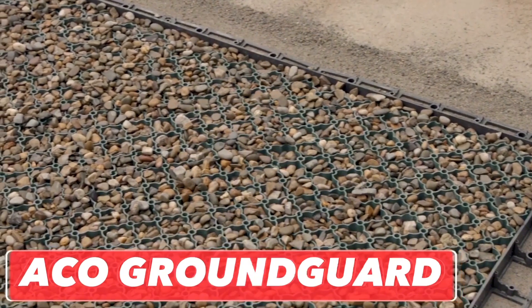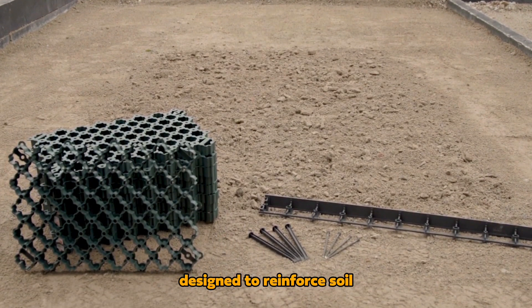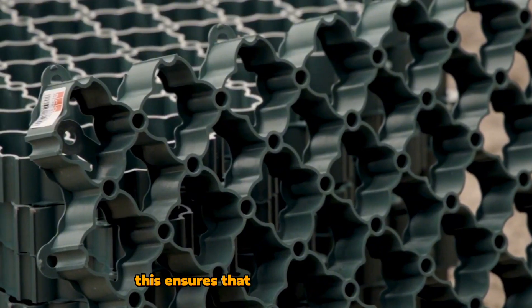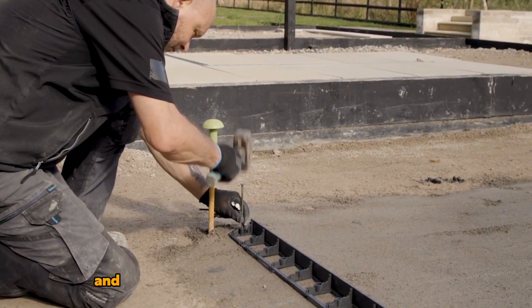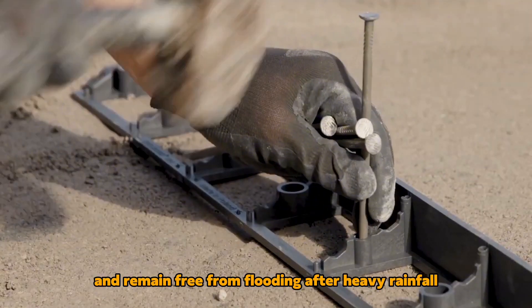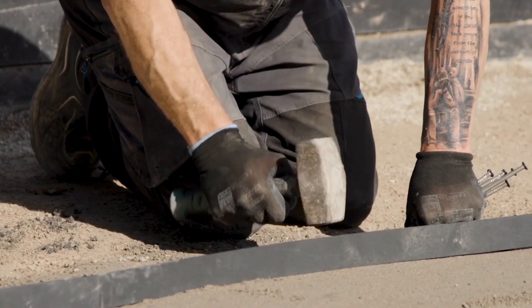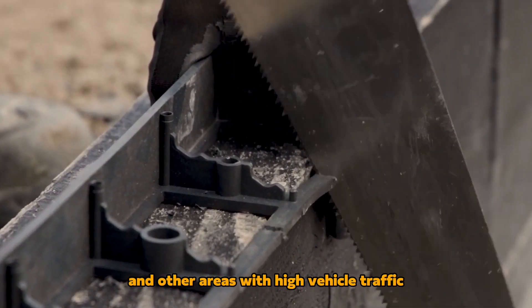ACO Ground Guard: Next up is a versatile two-in-one grid designed to reinforce soil and facilitate efficient water drainage. This ensures that grass or gravel areas maintain their aesthetic appeal and remain free from flooding after heavy rainfall. With a load-bearing capacity of 250 tons per square meter, it is suitable for parking lots, campgrounds, and other areas with high vehicle traffic.